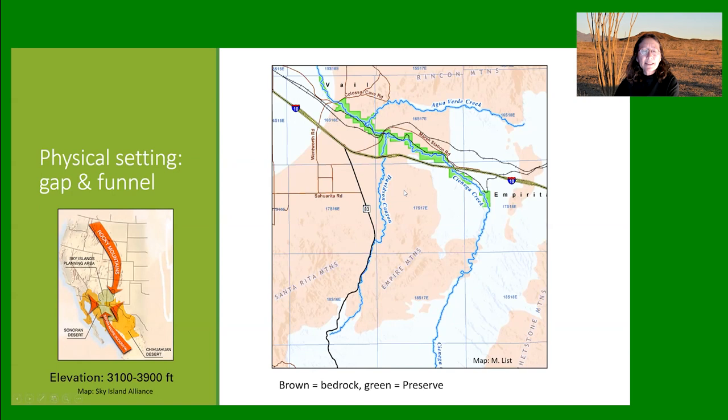The Cienega Creek Natural Preserve is not only a funnel but a gap — a large space between the Rincon Mountains and the Santa Rita Mountains. In ecosystem terms, it's at the ecotone between the Sonoran Desert and the Chihuahuan Desert, but the mountains bring in flora from the Rocky Mountains and the Mexican Sierra Madre. So it's a rich area to be looking at.